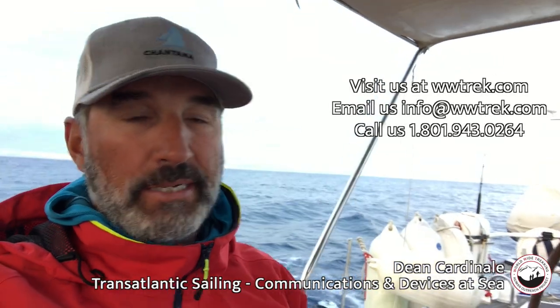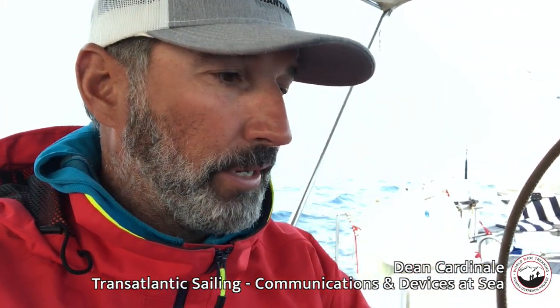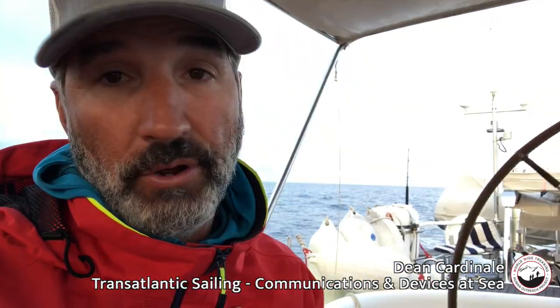We've been at sea for about a month and had a short layover in Bermuda to refuel. I wanted to talk about our communications and charging on the boat. You can charge when the generator is running, which is only an hour or two a day, so when we're shooting video or using satellite messengers, we have to make sure they're charged. We want portable battery storage and reliable communications — I communicate with the office every single day.